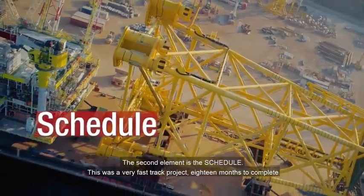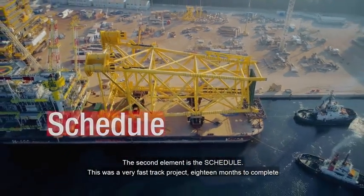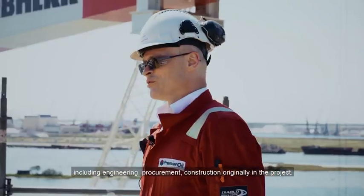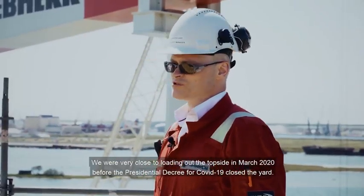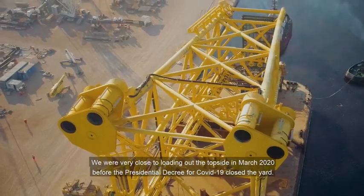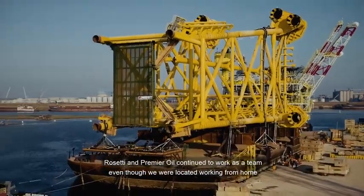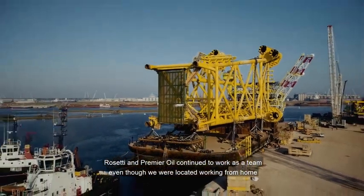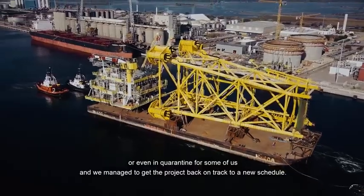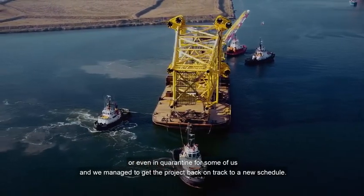The second element is the schedule. This was a very fast-track project — 18 months to complete, including engineering, procurement, and construction originally in the project. We were very close to loading out the topside in March 2020 before the presidential decree for COVID-19 closed the yard. Rosetti and Premier Oil continued to work as a team even though we were working from home or even in quarantine for some of us, and we managed to get the project back on track to a new schedule.